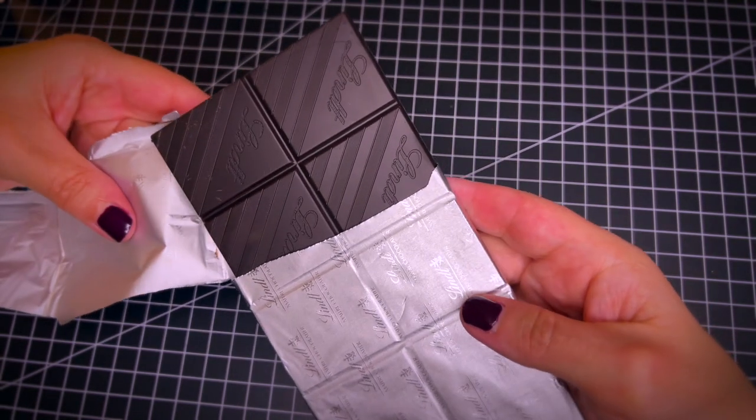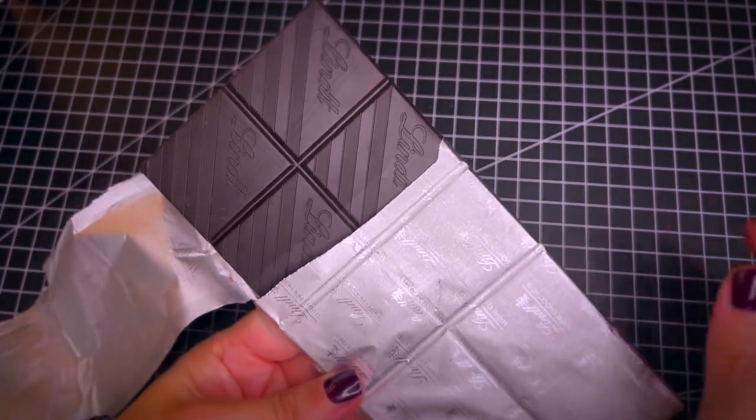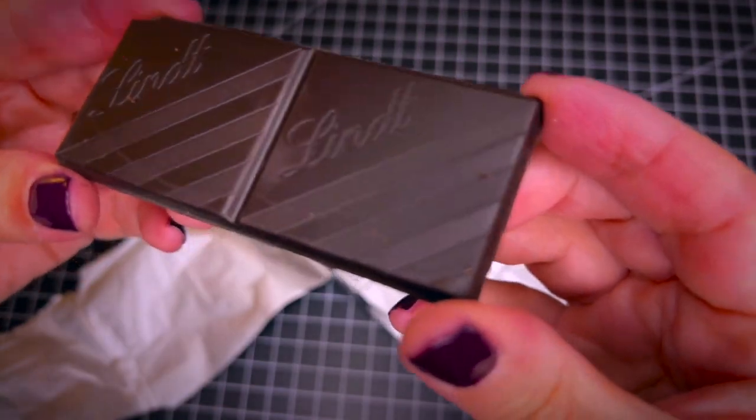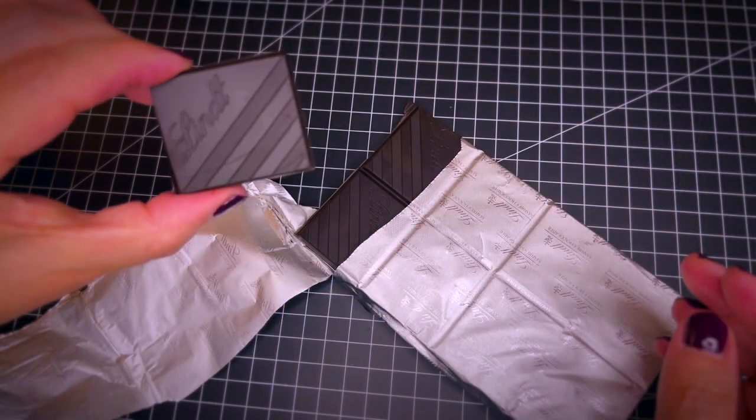You have these separate chocolate bars here, so you can break it apart. The texture is absolutely amazing and the taste is incredible.